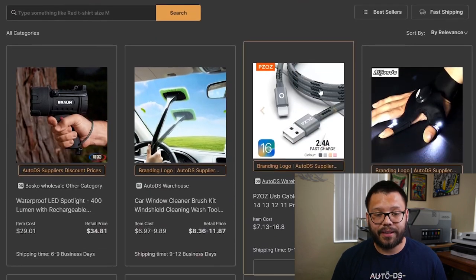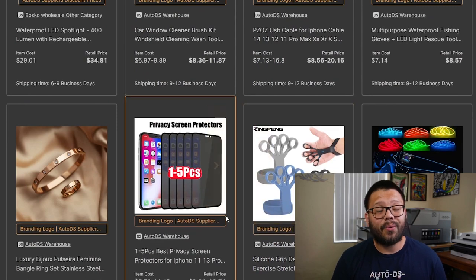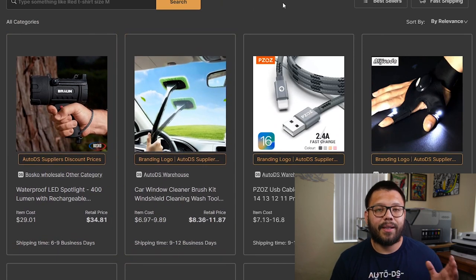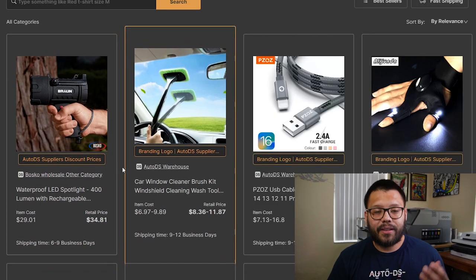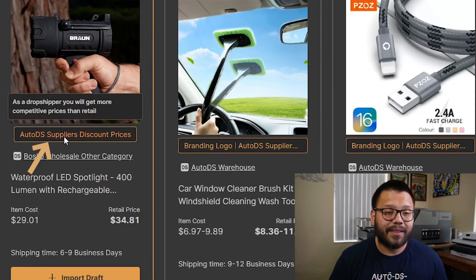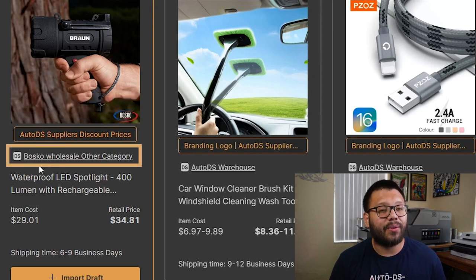Once we select AutoDS suppliers, if we scroll down a little bit, you're going to see all of the private suppliers that AutoDS works with, along with the AutoDS warehouse. AutoDS has officially entered the supplier game and we are now suppliers ourselves. A private supplier is a supplier that has chosen to work with AutoDS. You can always rest assured that you're going to get top quality items with quick shipping, because all of our suppliers are vetted for the best possible quality.